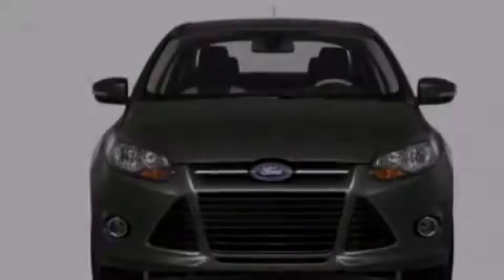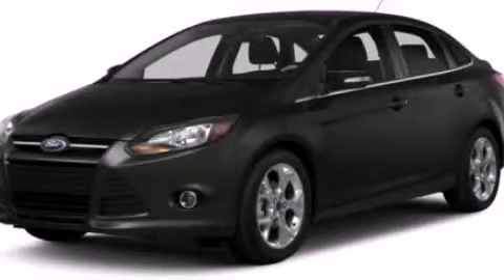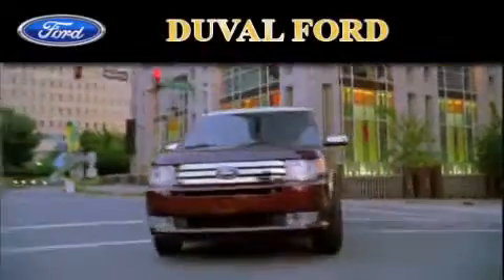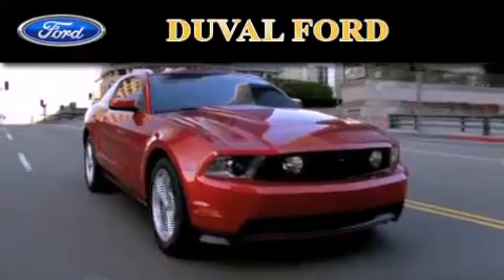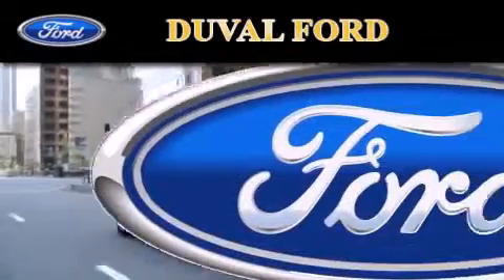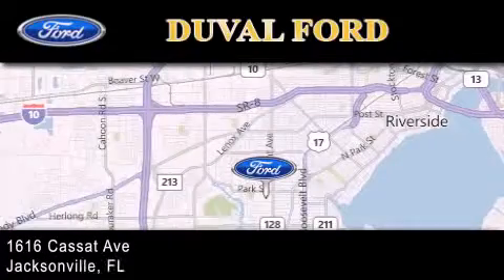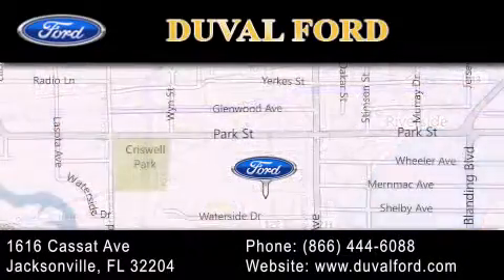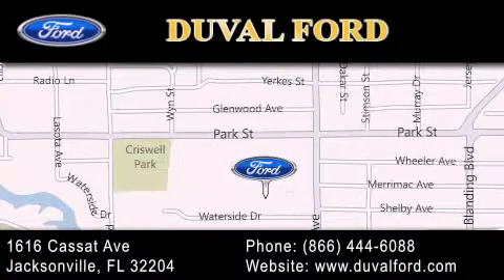Call now to find out how you can own this breathtaking automobile. Duval Ford is located at 1616 Cassett Avenue in Jacksonville. Our goal is to exceed all of your expectations to ensure that you'll return for future visits. We'll see you next time.